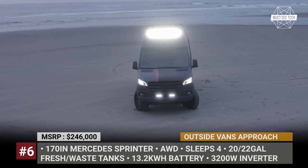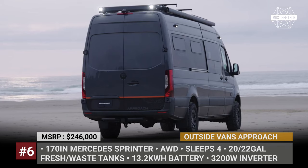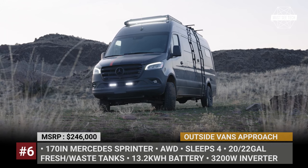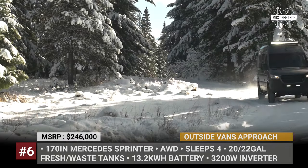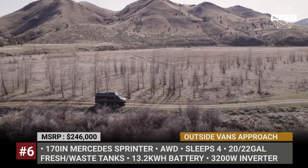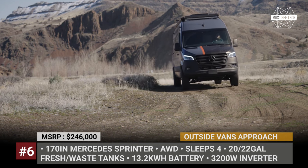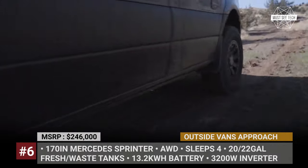Outside Vans Approach. Unlike the Slim Chance custom build, the Approach represents Outside Vans' ready-made model line. It builds on the 170-inch Mercedes Sprinter with standard all-wheel drive, fitted with new 17-inch Black Rhino wheels, BF Goodrich KO2 tires, a 50-inch light bar from Rigid Industries, and a safari-style roof rack accessible via an aluminum ladder. The van comes painted in Selenite Gray Metallic or Stone Gray, and also gets an Outside Vans trademark wrap.